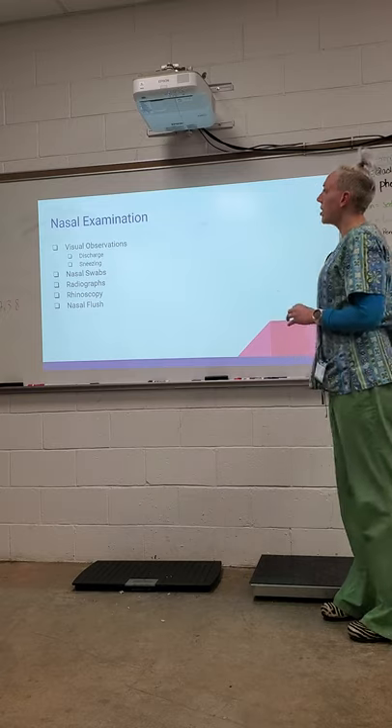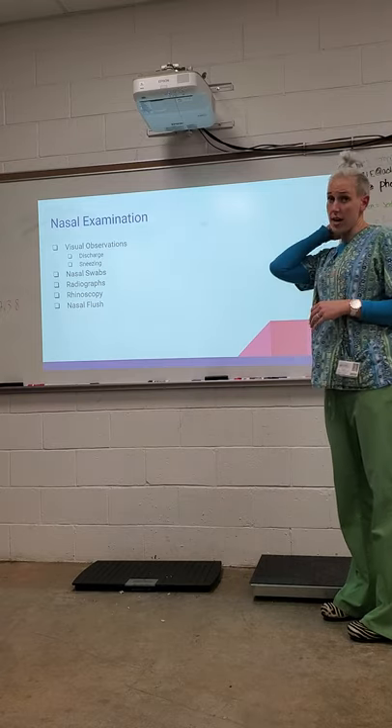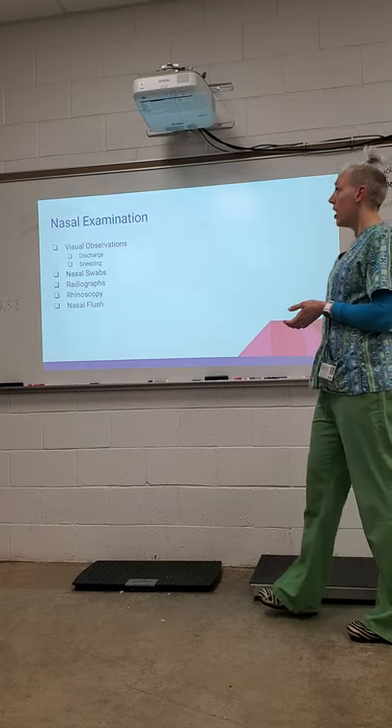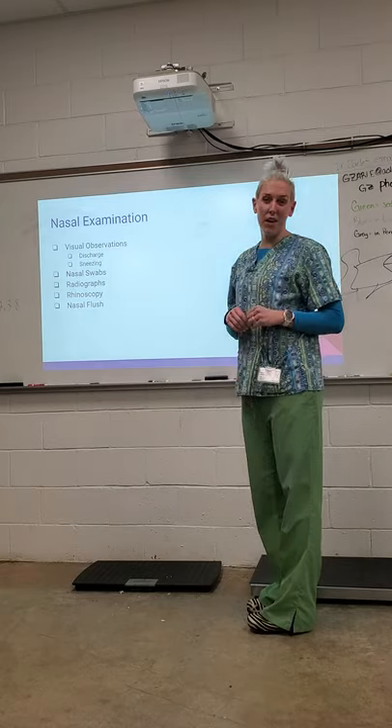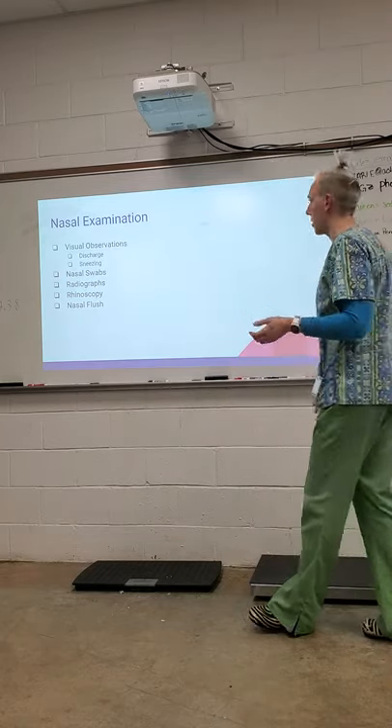Today we're going to talk about nasal examination. There's not going to be as much for you guys to physically do with nasal examination today, just because some of the stuff we don't have and some of it is doctor-only stuff, but I just want you to understand where we're coming from with these.